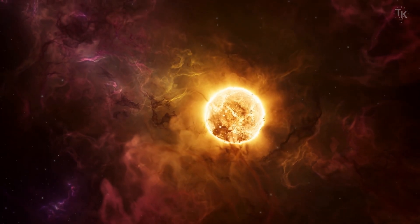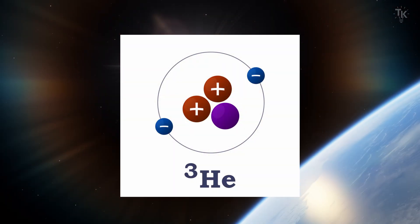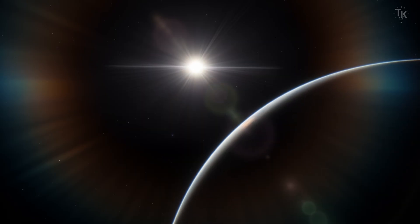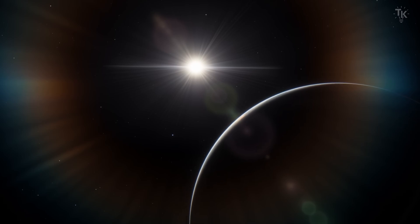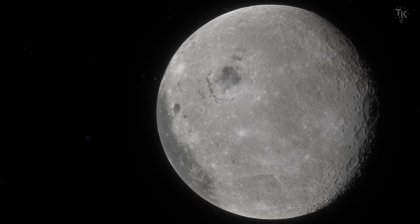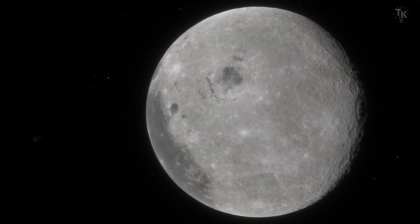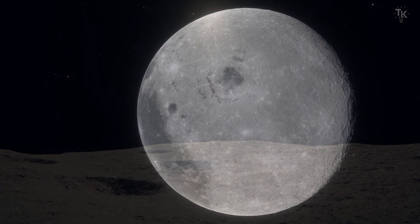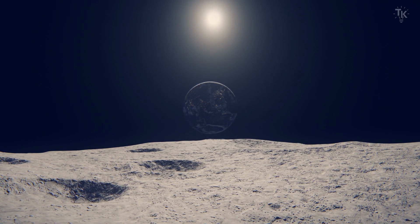One component of the solar wind is helium-3, one of the best fuels for commercial nuclear fusion power. Helium-3 from the solar wind reaches Earth, but is mostly blocked by Earth's magnetic barrier and hardly reaches the surface. On the other hand, the Moon, which has no atmosphere, receives a large amount of helium-3, which accumulates in the lunar soil. For this reason, the Moon is gaining attention as a potential source of helium-3.